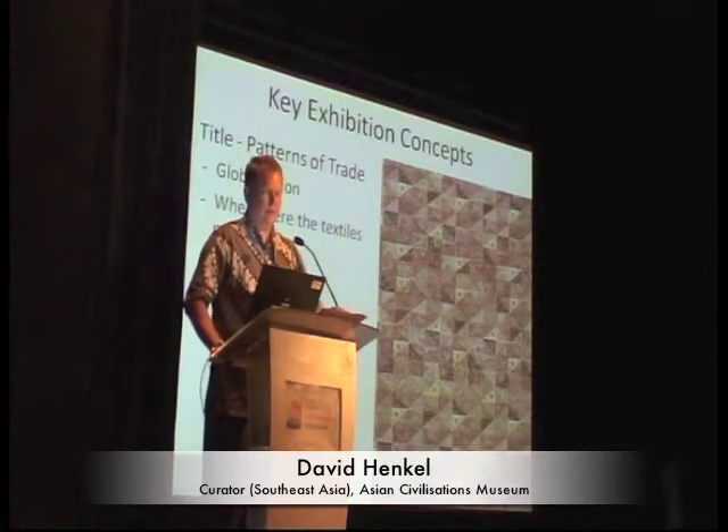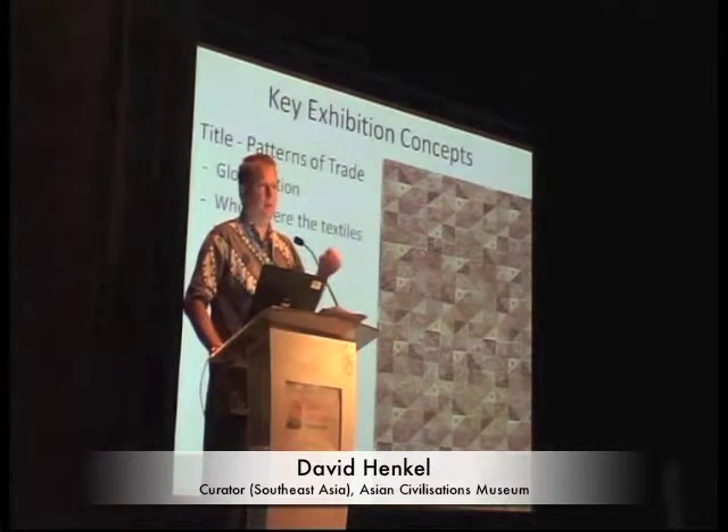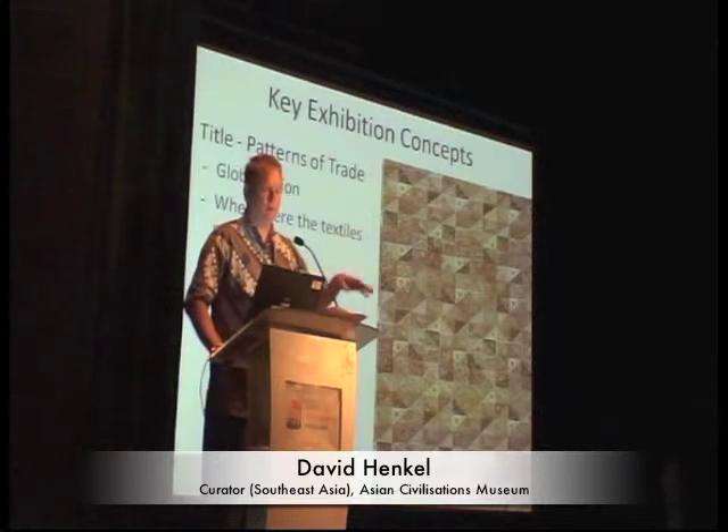I wanted to address several questions. This exhibition was intended to be an introductory show because it's a new and very important collection for the ACM, and we have to think in terms of the road ahead. So I wanted to introduce this collection to our audience and to the world, answering basic questions like: where were these textiles made, what were they used for, where were they used, and why were these textiles so popular for such a long time?